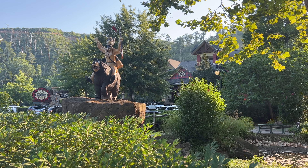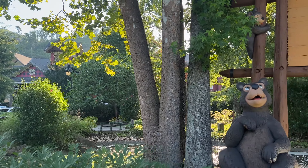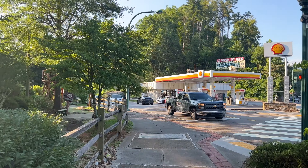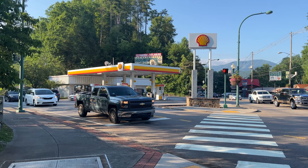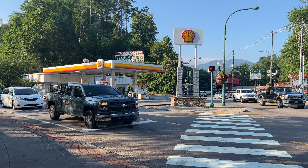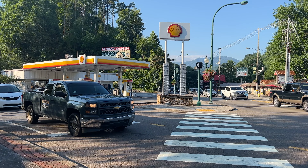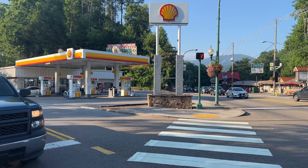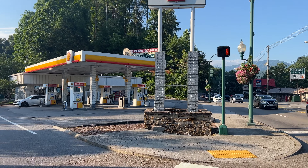We have the Appie Lodge right here next to the Davy Crockett Mini Golf. Across the street, the Shell gas station. Current regular gas price is $4.79 a gallon. If you're able to fill up before coming in, Sevierville has it for $3.98.